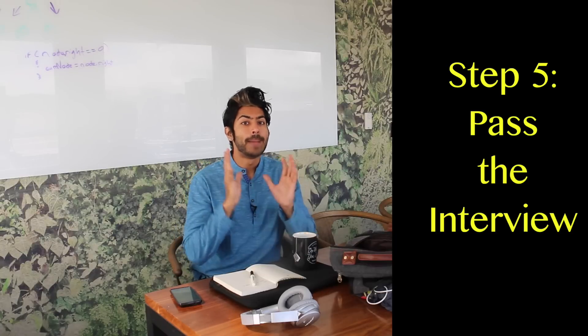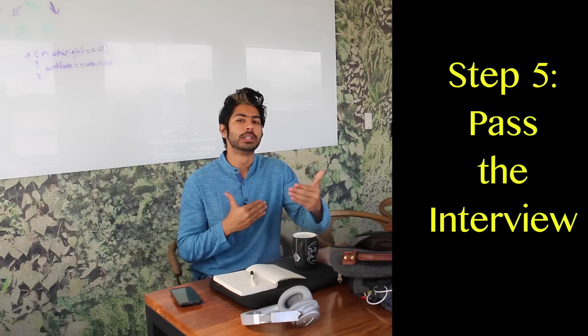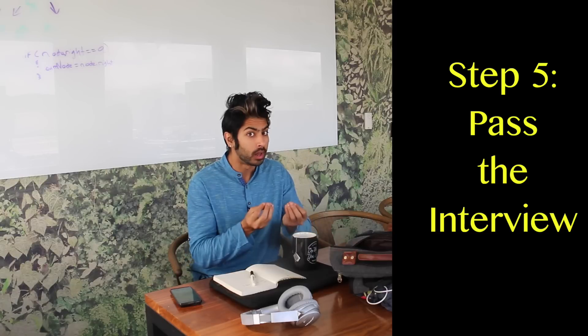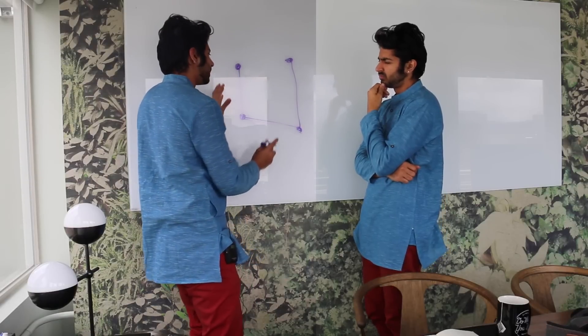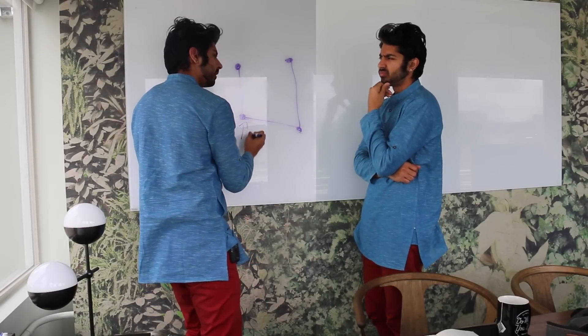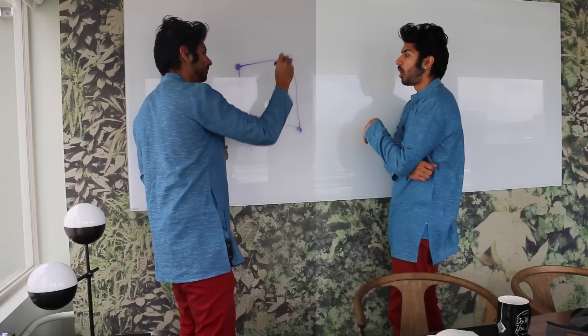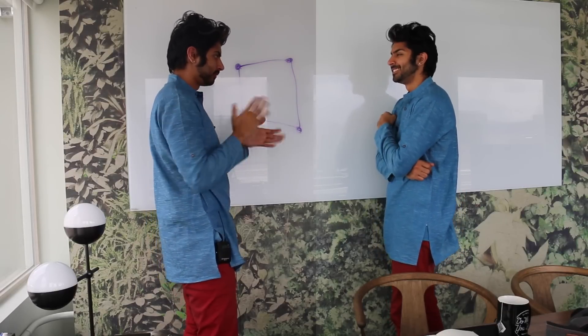Which brings us to step five: pass the interview. You want to exude confidence, and if you've studied well and your portfolio is on point, you will. Sometimes the interviewer will be more nervous than you are, and that's okay. Smile, shake hands, let them know that you're another human, and work through a problem together. They'll ask you to code a problem on a whiteboard, and you want to be able to communicate your thought process well. It's not about the answer as much as it is about the way that you think — that's what they're judging you on.